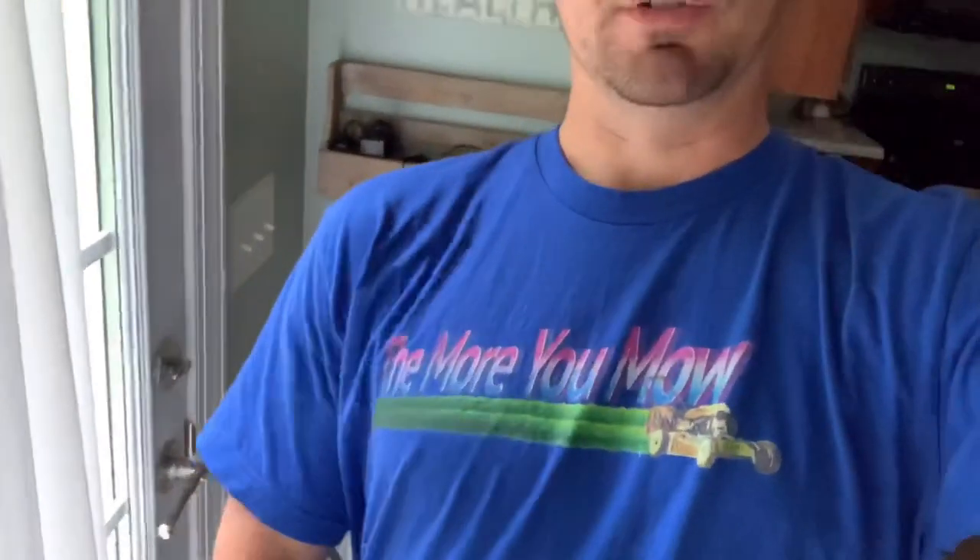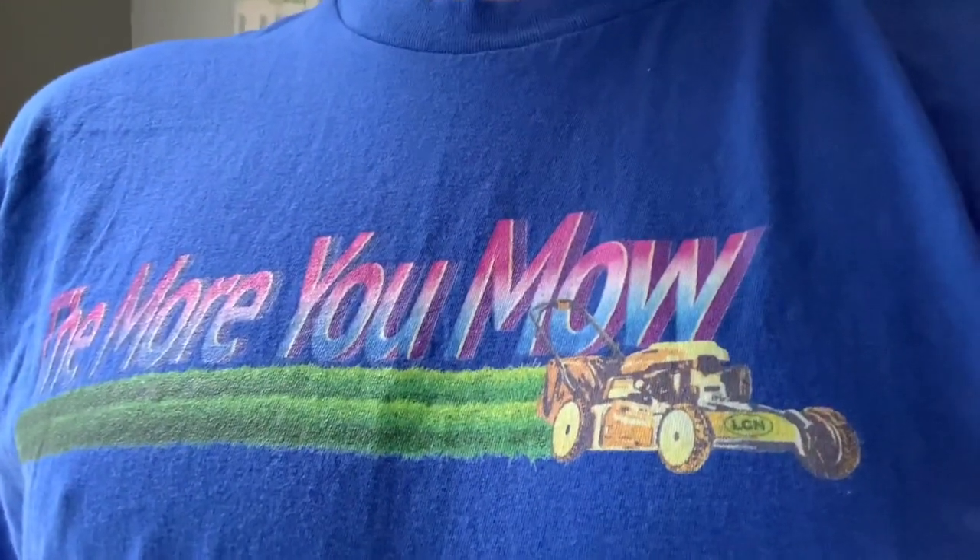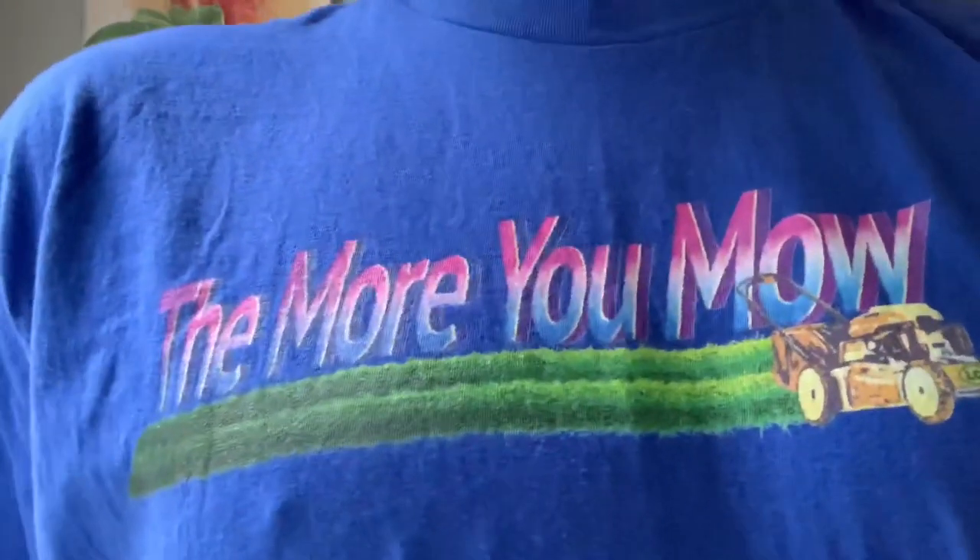While we're here, since we just talked about the seed, I also want to give a shoutout to the LCN — the Allen Hayne Lawn Care Nut store. If you're interested, I just got me a new shirt recently: 'The More You Mow,' and it's got a little LCN sticker on the lawn mower. I'm not the best model for shirts but I thought that was hilarious. It came pretty quick, can't complain — so if you're interested go to LCN and check out his merch, he's got lots of cool shirts.